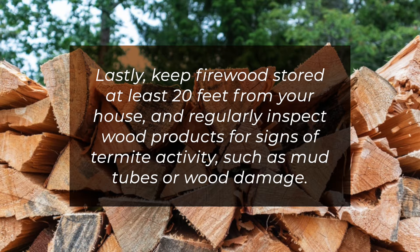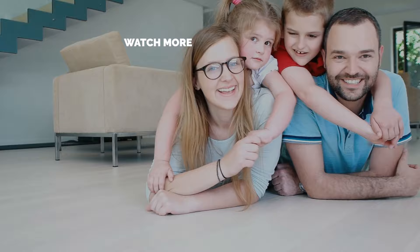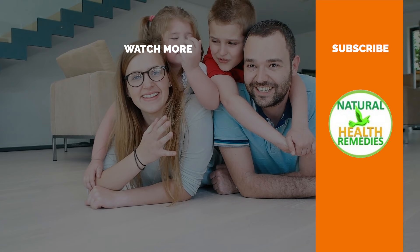I hope you have enjoyed this video. If you have, please subscribe to Natural Health Remedies and don't forget to give this video a thumbs up. I'm sure you're going to enjoy the next video on how to get rid of household pests with apple cider vinegar. Thanks for watching, and bye for now!